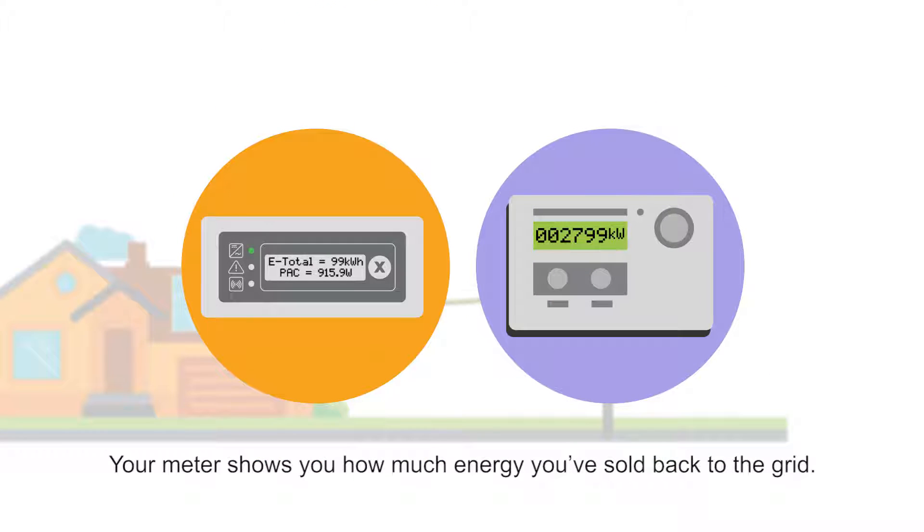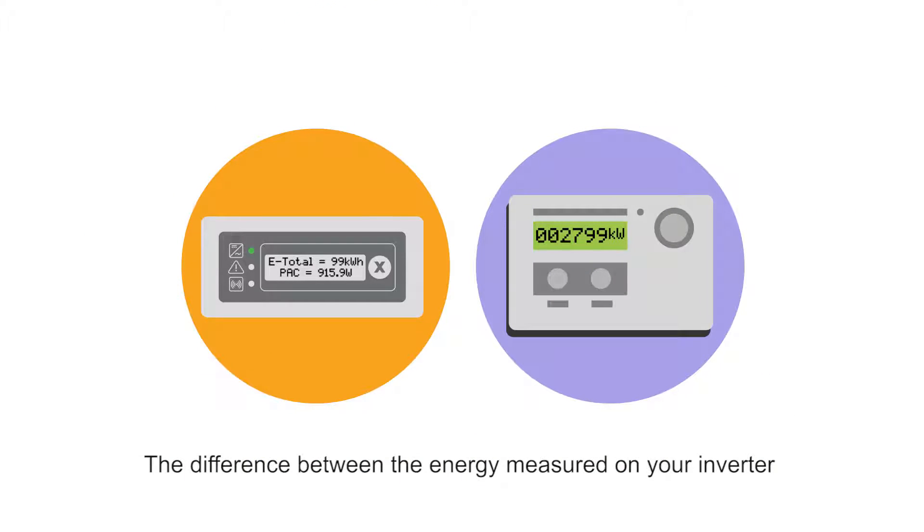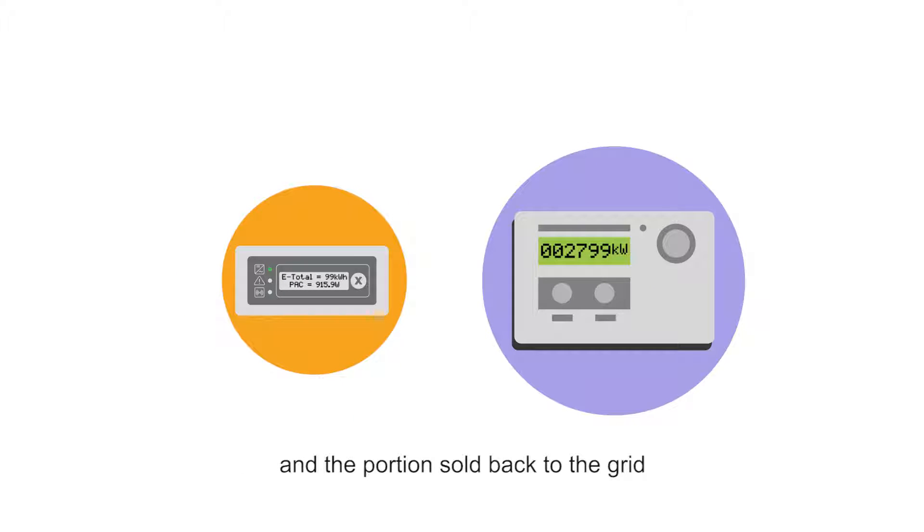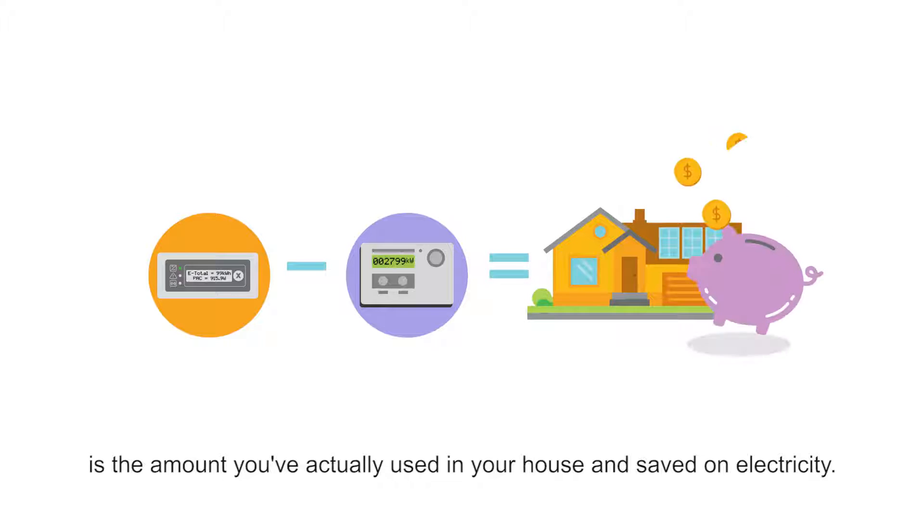Your meter shows you how much energy you've sold back to the grid. The difference between the energy measured on your inverter and the portion sold back to the grid is the amount you've actually used in your house and saved on electricity.